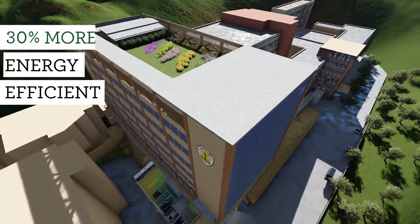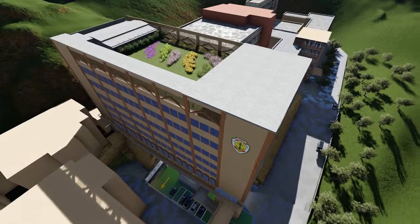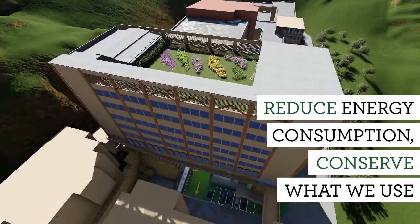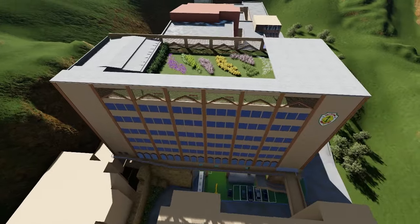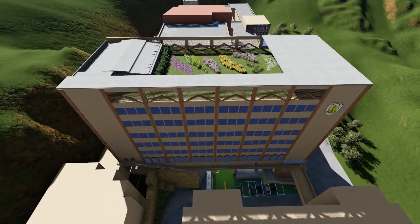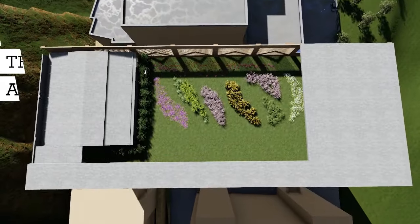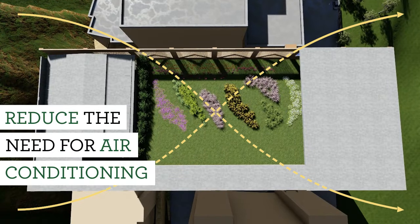The New Delius Wing is 30% more energy efficient than the previous building. The design features will allow us to reduce energy consumption, conserve what we use, and even reuse energy where possible. One example is the ability to balance the internal airflow to reduce the need for air conditioning.